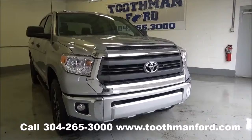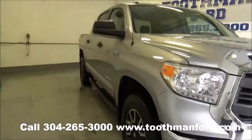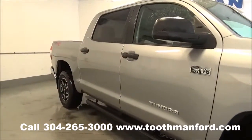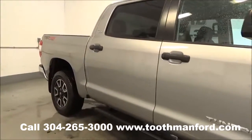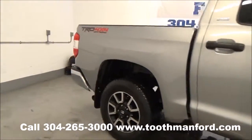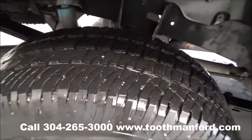Rachel Toothman Ford. Visit us at ToothmanFord.com. This just in, a 2015 Toyota Tundra. It has fog lights in the front, it's a crew cab, it's the SR5 model, powered by a 5.7 liter V8 I-Force engine. Tires and wheels are like new and it has mud flaps.